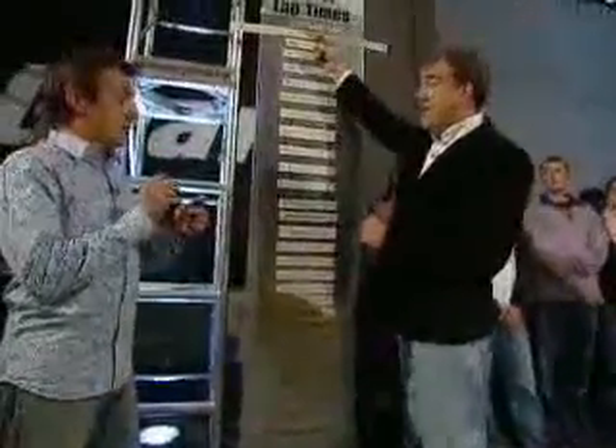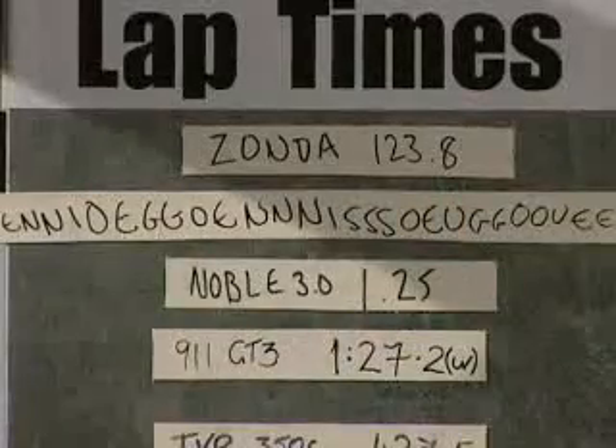And across the line... Now, this is important, because the Zonda, which is our fastest car ever, is a 1:23.8. Which is a fantastic time.